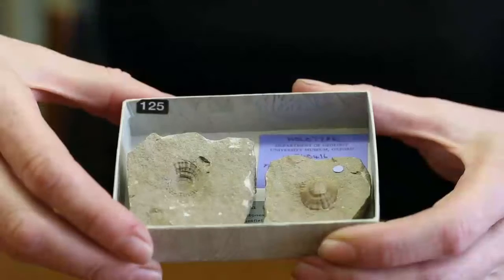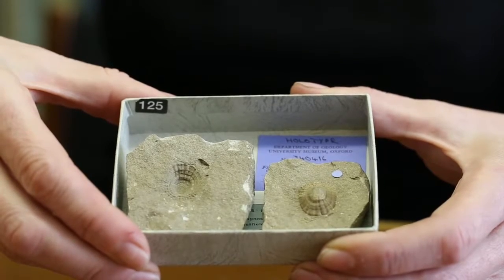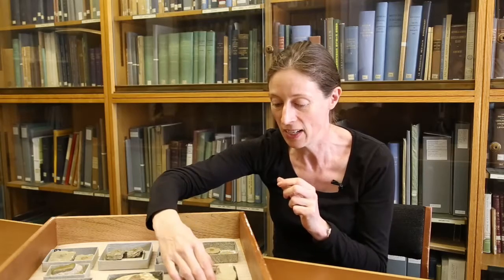These are all things that ended up in the warm, shallow sea that covered Oxfordshire in the middle Jurassic, about 168 million years ago. This one here is a limpet, and as you can see it's still got some of its original colour preserved — something you might well see on a British seashore today, but others are a bit stranger.